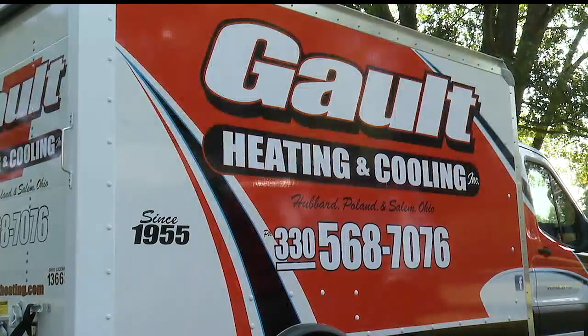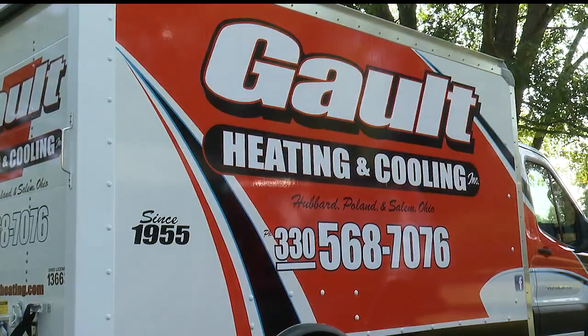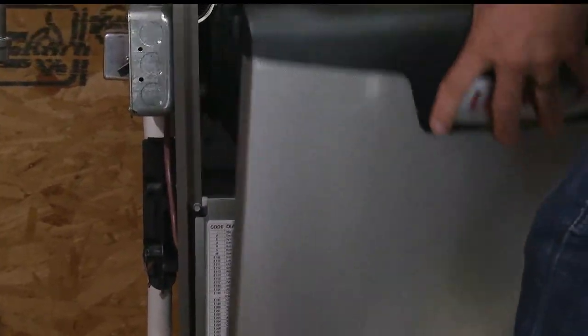As soon as the weather switches, our phones start ringing, marking the start of the busy season for companies across the valley, including Galt Heating and Cooling. It's definitely a time where everybody's turning on their equipment for the first time and realizing it isn't working properly.